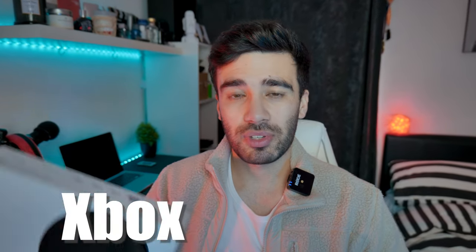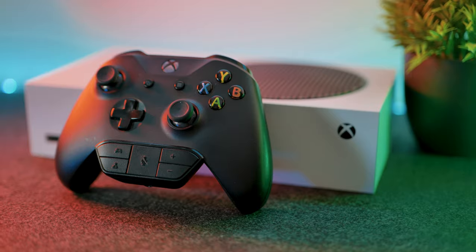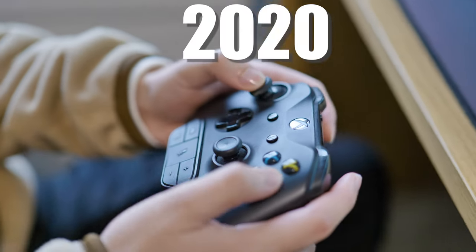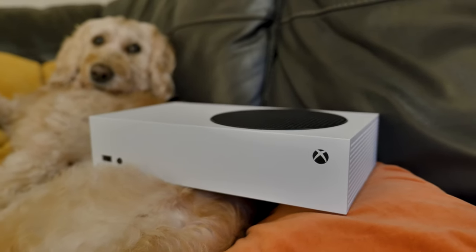In this video we're going to be revisiting the Xbox Series S in 2024. The Xbox Series S was Microsoft's less expensive Xbox and it came out four years ago along with the Xbox Series X in 2020. Now four years later we're going to revisit it and see how it holds up, and hopefully this video will be useful if you're looking to pick up an Xbox Series S.